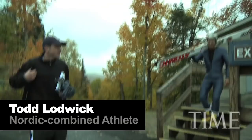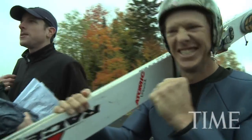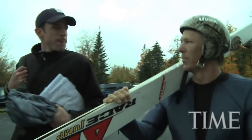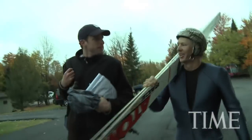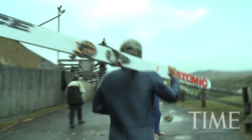Todd is a world champion in Nordic Combined, an Olympic event that combines two sports: ski jumping and cross-country skiing. We ski with the same equipment — the same skis, the same suits, the same helmet. Usually our lucky socks. And it simulates the wintertime as close as possible.